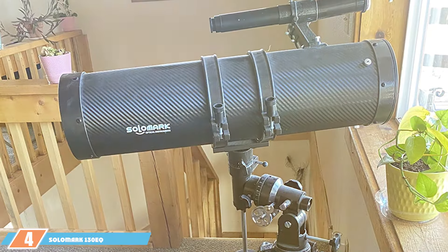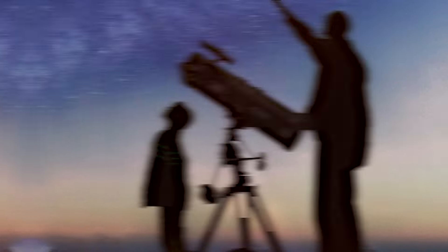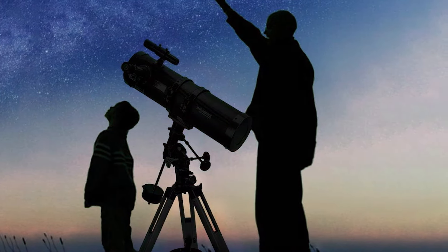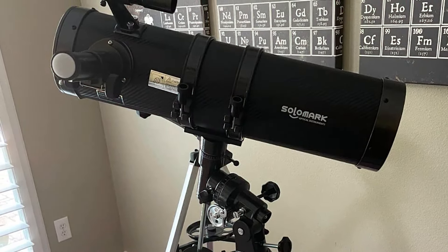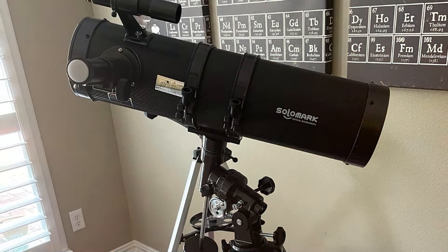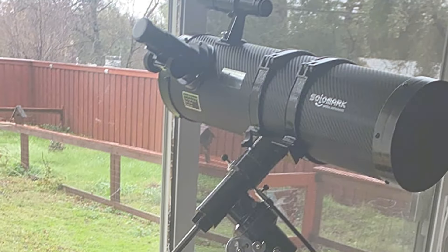Next at number 4, we have the Solomark 130EQ, a Newtonian reflector telescope designed for those who desire a bit more from a beginner's telescope. With a 130mm aperture, it captures more light, providing brighter, more detailed images of the night sky. The design includes a substantial equatorial mount, facilitating advanced tracking and more precise adjustments. Quality features such as the high reflectivity coating on the mirrors ensure exceptional image clarity and brightness. It's designed to be user-friendly with minimal setup required, making it accessible for beginners eager to start observing the stars.